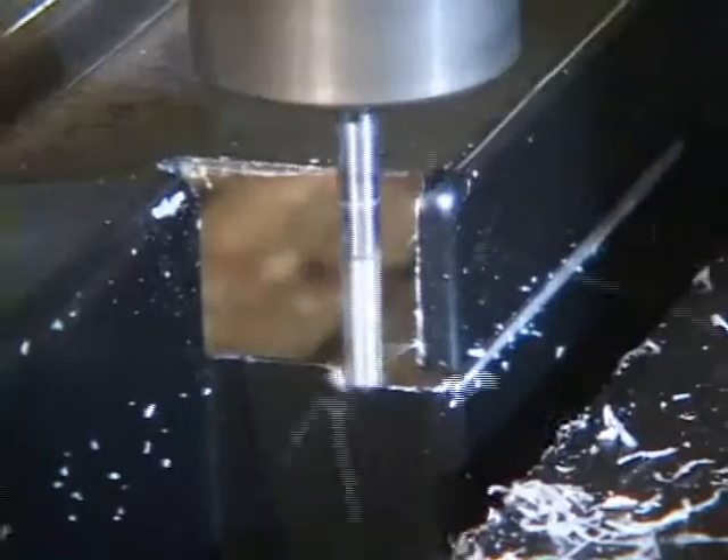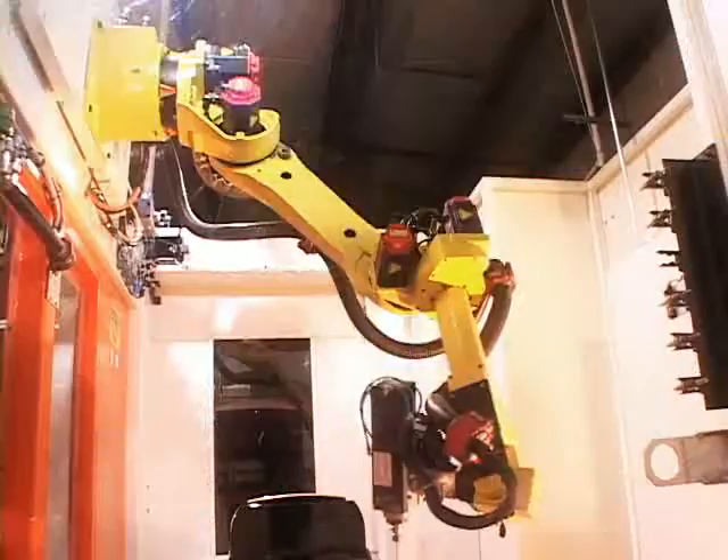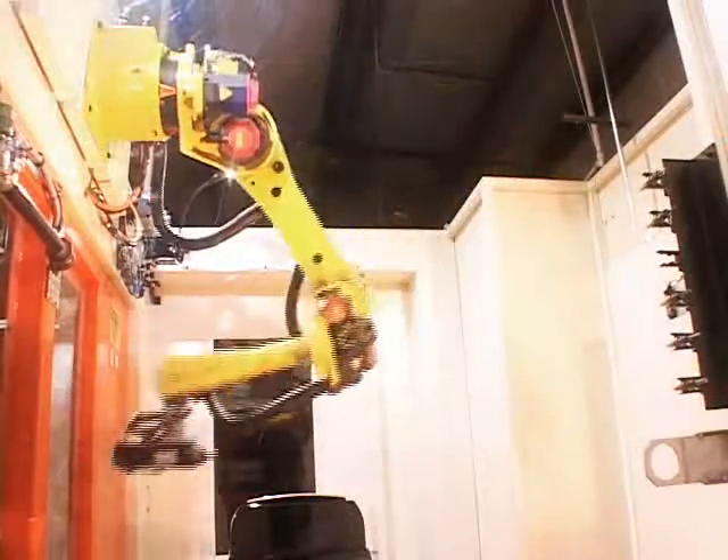All of our vacuum formed parts are precision trimmed using only the best 3, 4, 5, and now 6 axis machines.